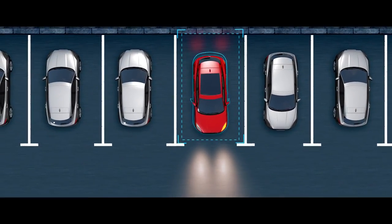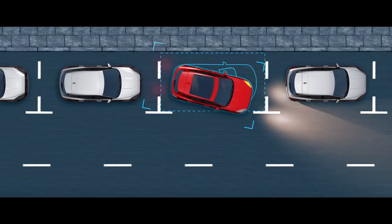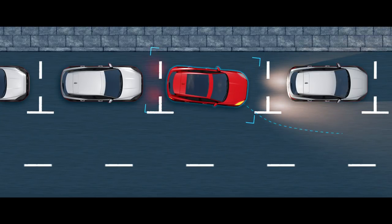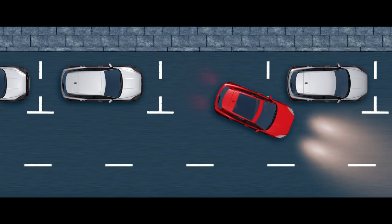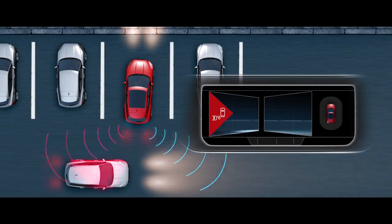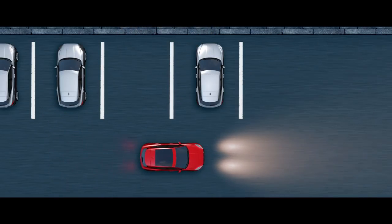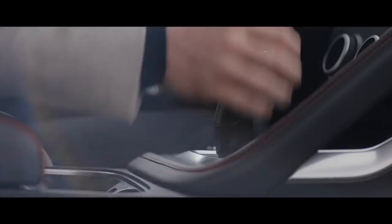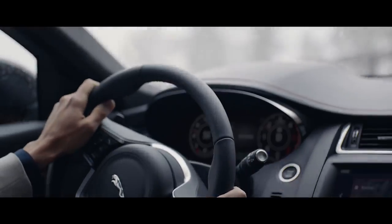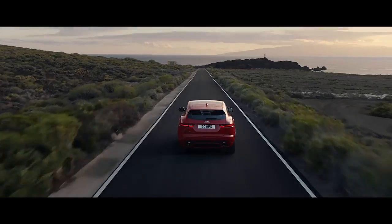With Park Assist, you control the speed whilst the vehicle steers itself through parallel and perpendicular parking manoeuvres. It can also guide you out of the space. Rear Traffic Monitor warns you of vehicles, pedestrians, or other hazards approaching from either side of your car. The new Jaguar E-Pace — the compact SUV, reimagined by Jaguar.